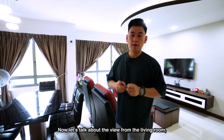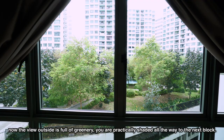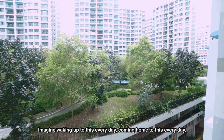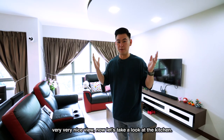Now let's talk about the view from the living room. The view outside is full of greenery. You are practically shaded all the way to the next block, which means you can't see your neighbours on the next block. So imagine waking up with this every day, coming home to this every day — a very, very nice view.